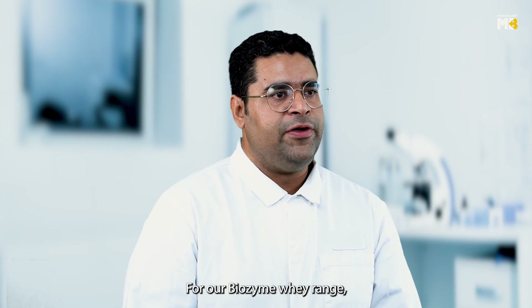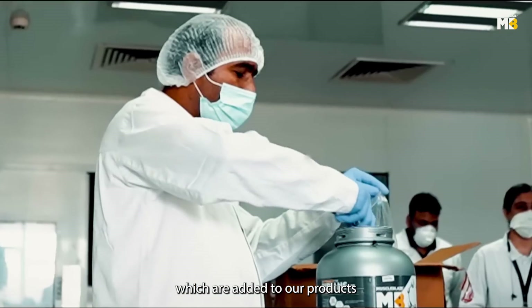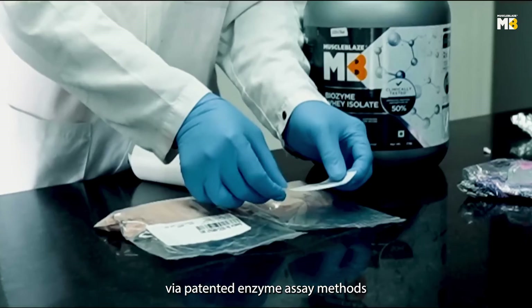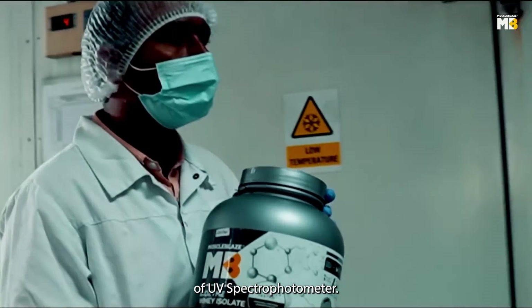For our Biozyme whey range, we test digestion enzyme assay. These enzymes are added to our products for 50% higher absorption and are tested via patented enzyme assay methods based on techniques of UV spectrophotometry.